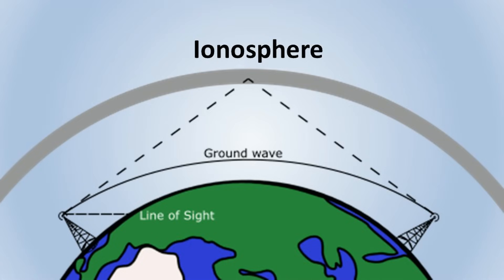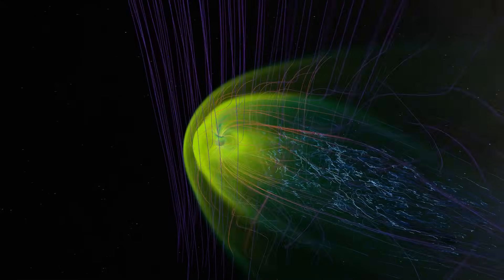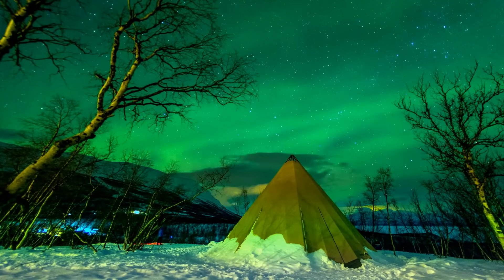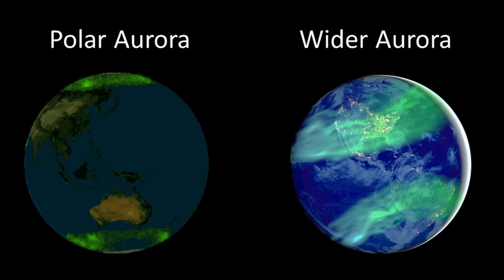The second effect is radio communication disruption. Shortwave radio communication relies heavily on the ionosphere in Earth's atmosphere, and charged particles from the Sun can disturb the ionosphere, leading to interruptions in radio communication. The third effect is auroras — the size and brightness of auroras will increase significantly, and auroras which are usually visible only near the poles may become visible over much larger areas.